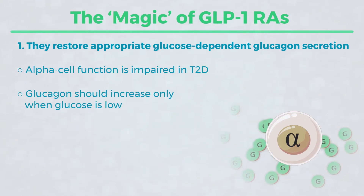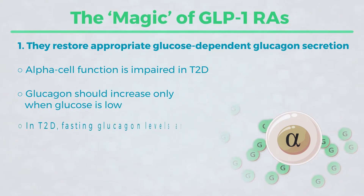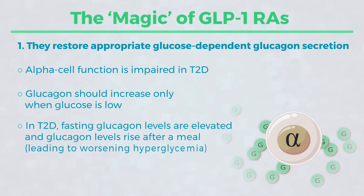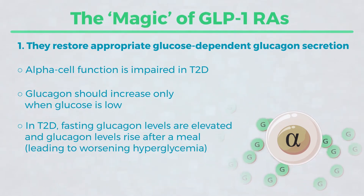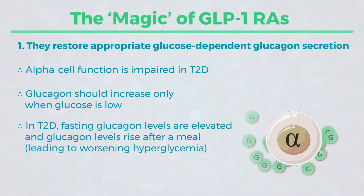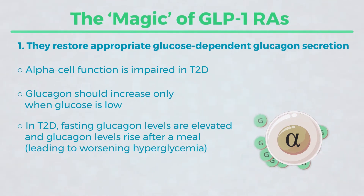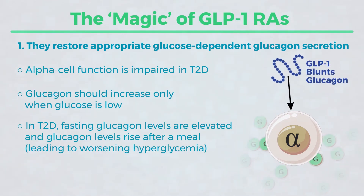For unknown reasons reflecting alpha cell dysfunction, in the fasting state in type 2 diabetes, glucagon levels are elevated. Disappointingly, after a meal, when glucagon levels should disappear, they actually rise in type 2 diabetics. But one of the very fundamental and beneficial effects, almost unique to this class of medications, is the ability to blunt glucagon and restore appropriate — or at least more appropriate — glucagon levels.